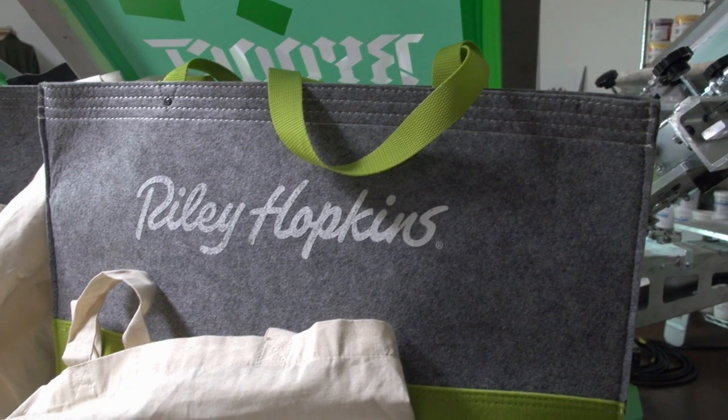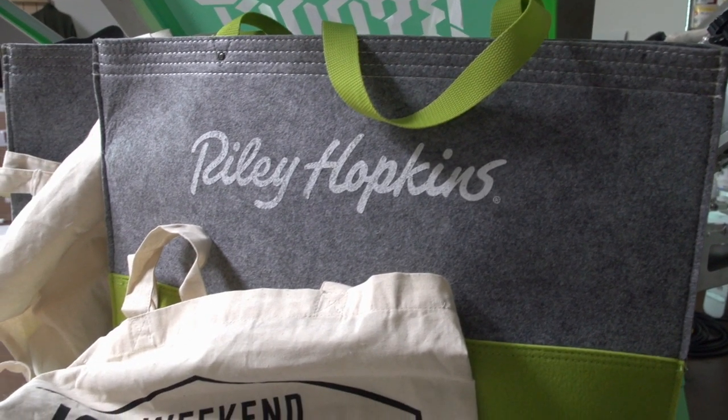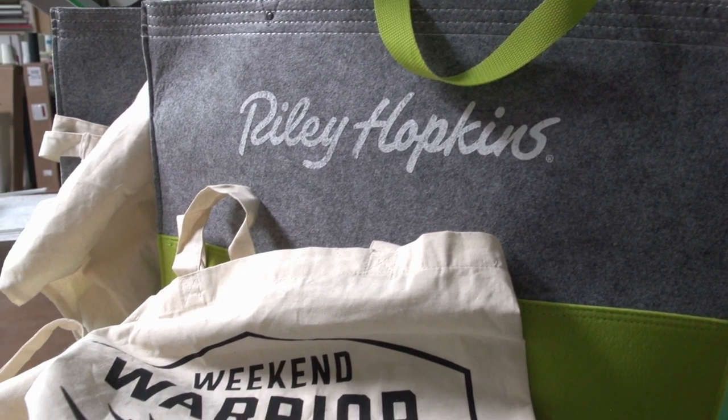Are you looking for another stream of revenue or an easy idea for promotional materials? Tote bags, like these from San Mar, are an inexpensive substrate you can print on and offer as an additional service to your customers. Here are just some of the great benefits of adding tote bags to your arsenal.